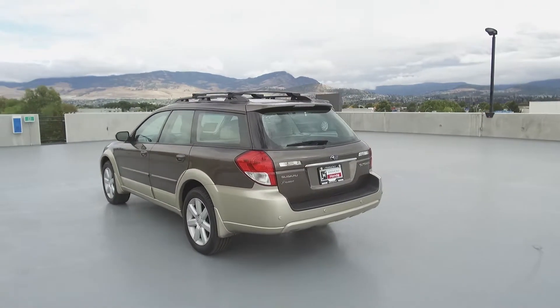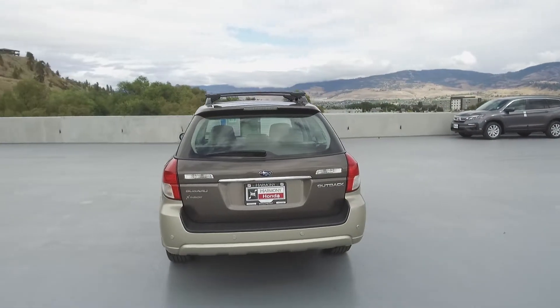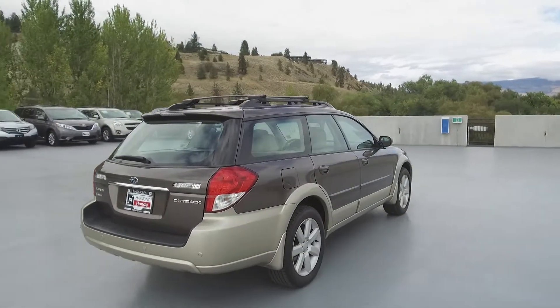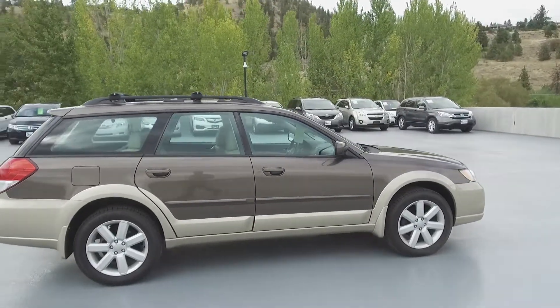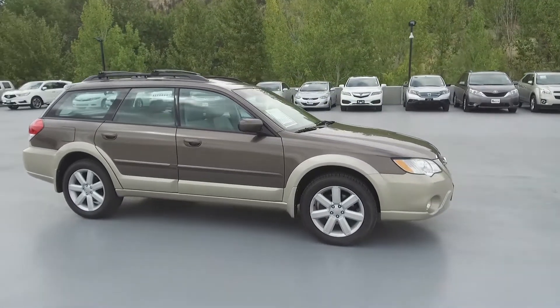Thank you for checking out this video of this pre-owned 2008 Subaru Outback Limited. Here at Harmony Honda we stand behind the vehicles we sell and we guarantee that you will be satisfied, which is why we offer a 30 day or 2500 kilometer no hassle exchange policy for your peace of mind. We have a family friendly low pressure environment and we don't charge documentation fees or any other hidden charges.